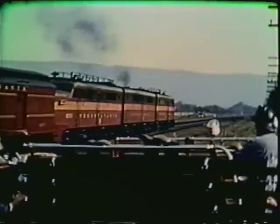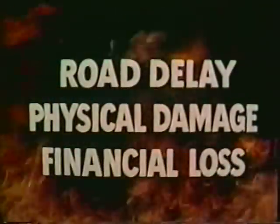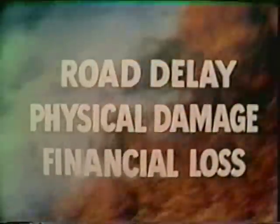This is the way a fire should be attacked. It was small, and it stayed that way. Road delay: slight. Physical damage: negligible. Financial loss: none. Why? Because these men knew how to use their equipment and worked fast.